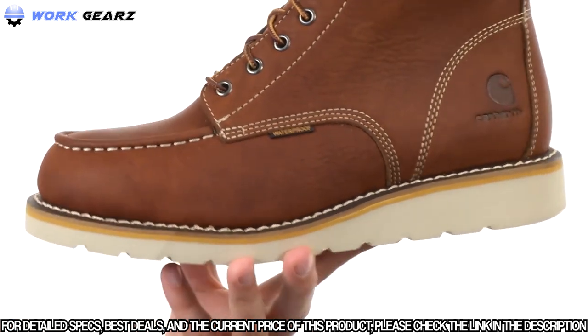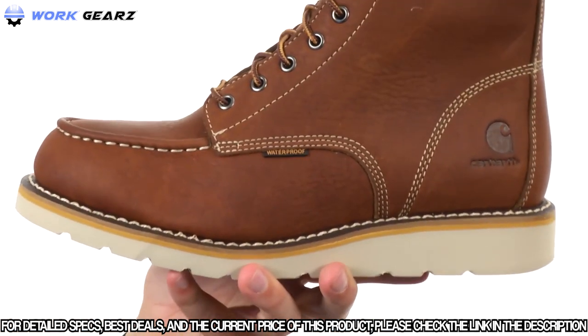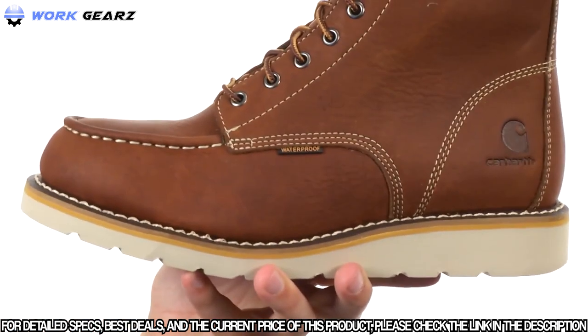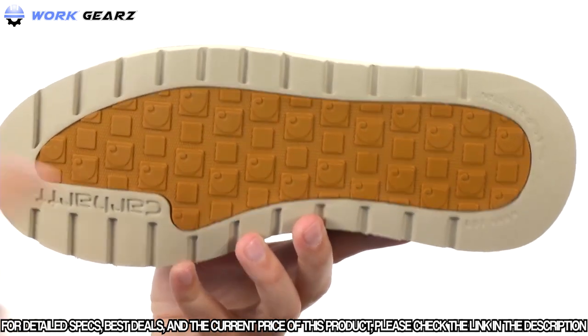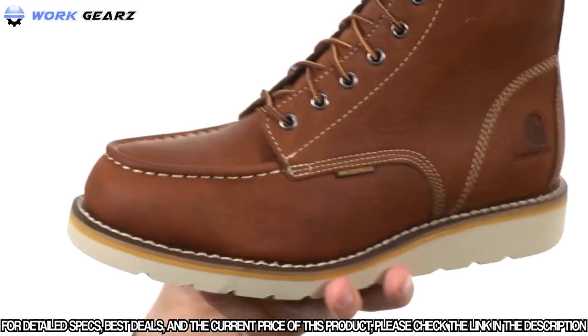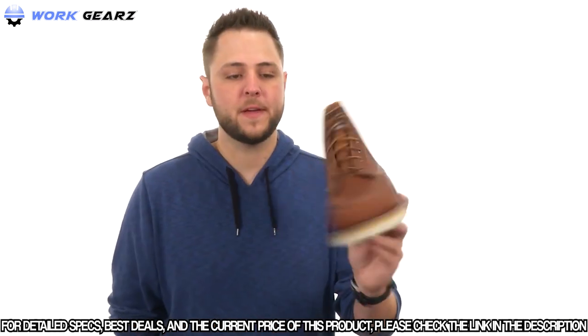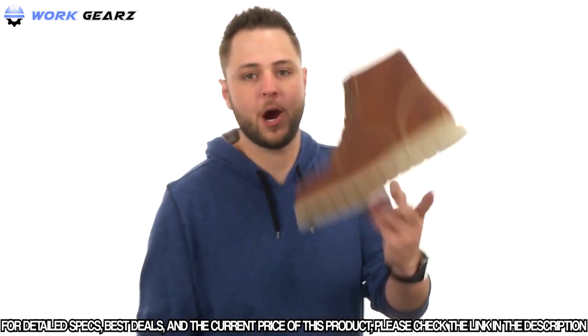Goodyear welt construction gives you really long-lasting wear and a good flex right out of the box — you don't have to worry about breaking them in. Then you have that dual density rubber outsole which is slip resistant to oil and chemicals, helping keep you super steady no matter where you're walking. These are awesome boots from Carhartt.